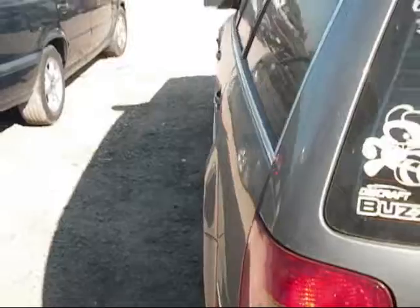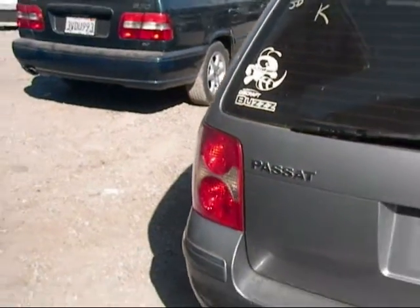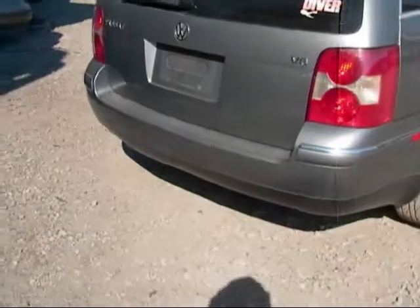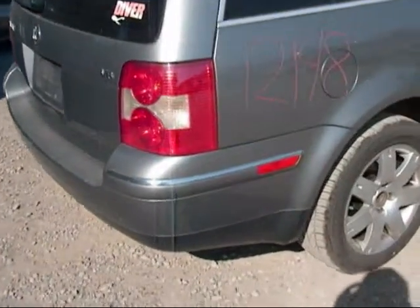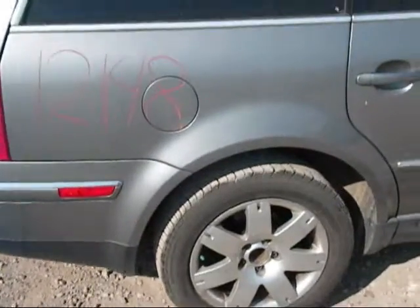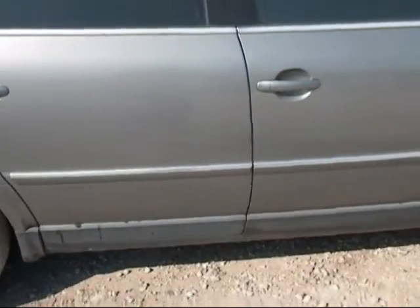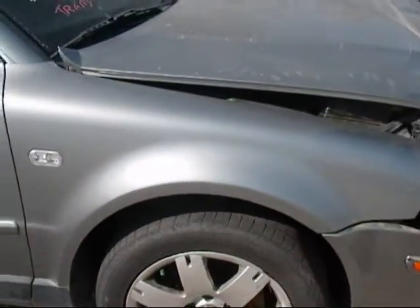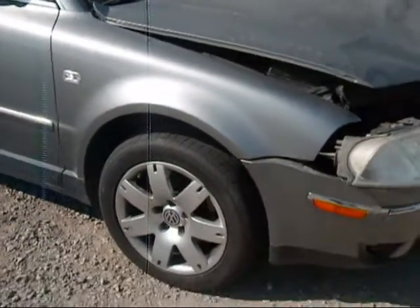Looking at one of the other wheels — the quarter panel is good, trunk lid is good, and the rear bumper is in okay condition. Both tail lights are good, though one of the wheels is missing a center cap. Both doors on the passenger side are good, and the fender is good.